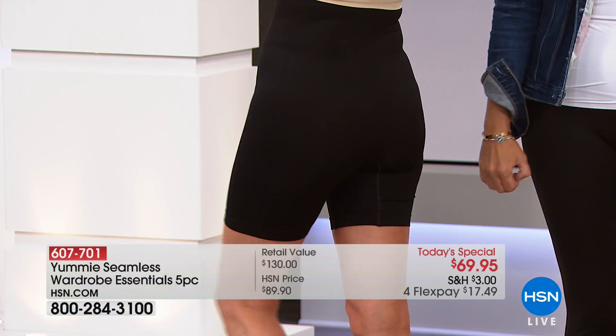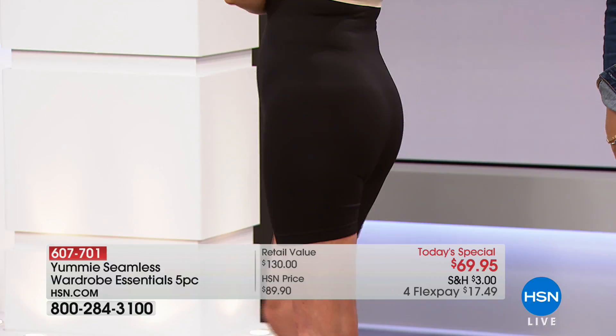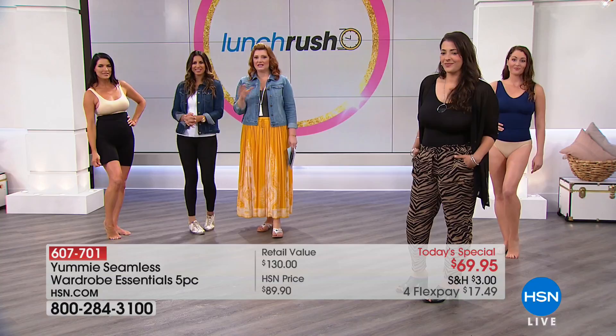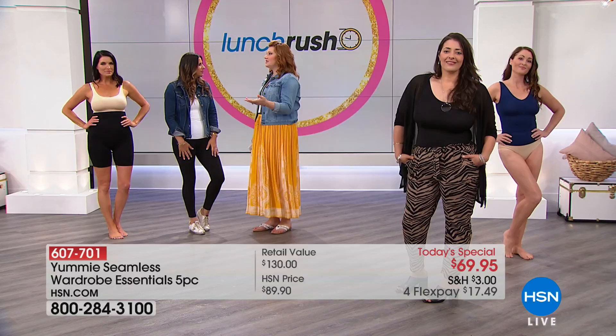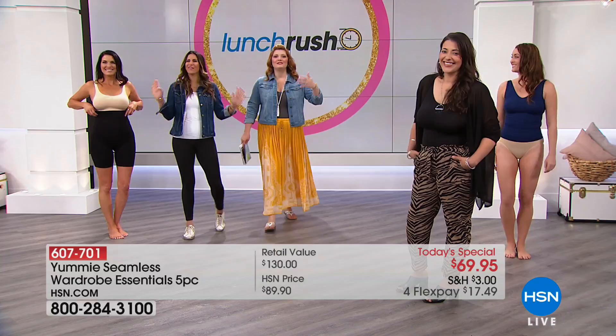These are the secrets Hollywood uses — what stylists give to celebrities and people on television. Nobody is perfect regardless of shape, size, or age. Even a size two has their issues. This is about bringing out your best. That's what we want to do with our Today's Special from Yummy at the biggest and best value.